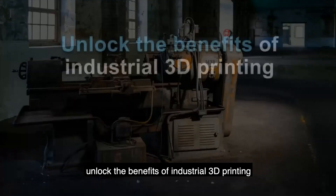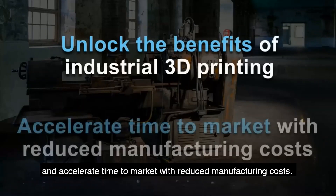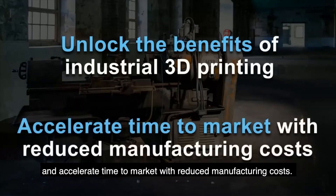Using Castor, manufacturers can unlock the benefits of industrial 3D printing and accelerate time to market with reduced manufacturing costs.